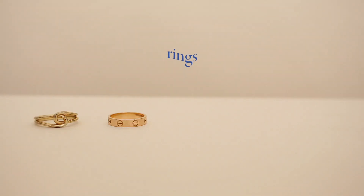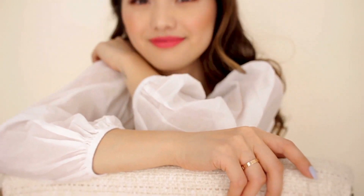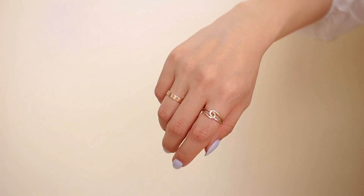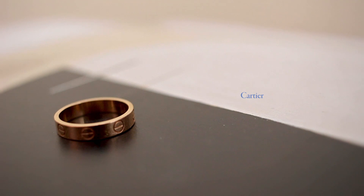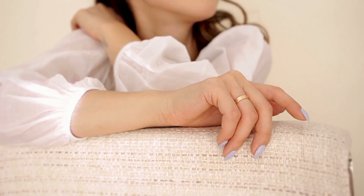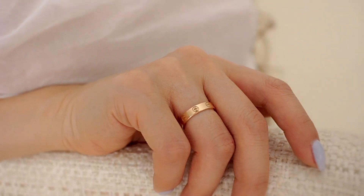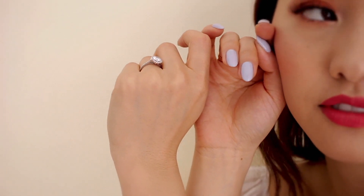All of my rings are pretty sentimental and they're probably the only thing you'll never catch me without. I have this ring from my first collaboration with Mejuri — it's literally and figuratively linked with me forever. Then I have this Cartier band that Ben proposed to me with. He didn't know what ring I liked, so he started with this one. Smart guy. Soon after, we went shopping together and I got this ring as my official engagement one.